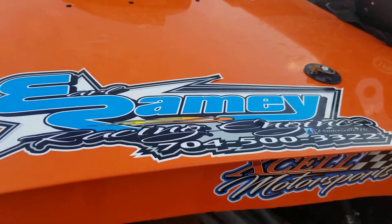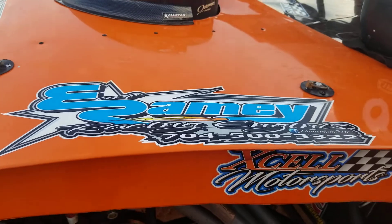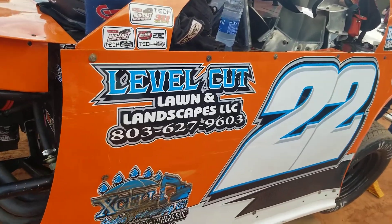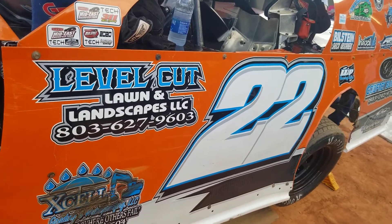Who is this Earl Ramey guy? I've never heard of him. Some guy I picked up on the side of the road — he claimed he could build a motor. Now, Earl's a good fella, everybody, y'all give him a call if you need a motor. He does build a winning race motor, up and down the east coast and up in Canada.